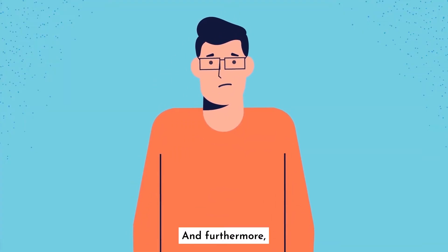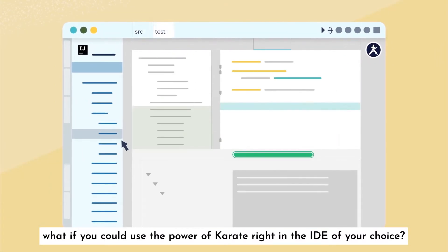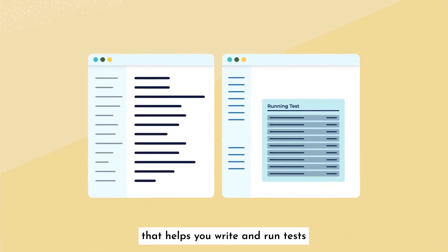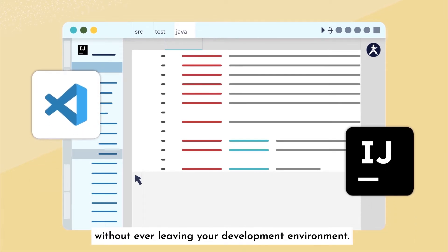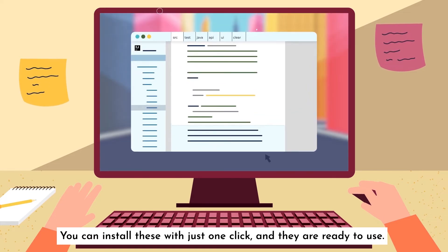And furthermore, what if you could use the power of Karate right in the IDE of your choice? Introducing the official Karate plugins that help you write and run tests without ever leaving your development environment. You can install these with just one click, and they are ready to use.